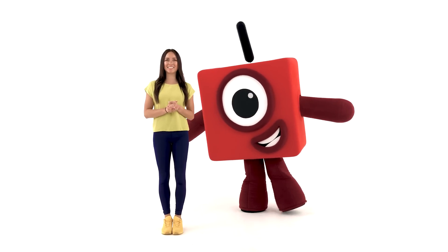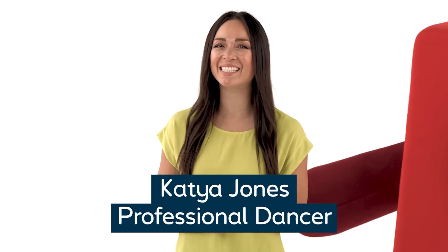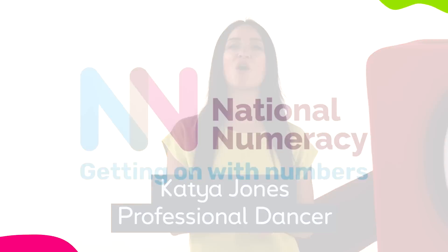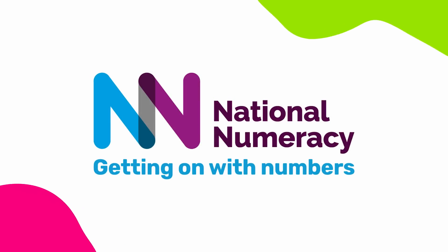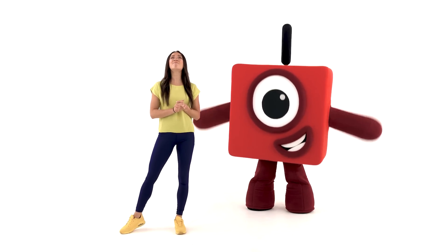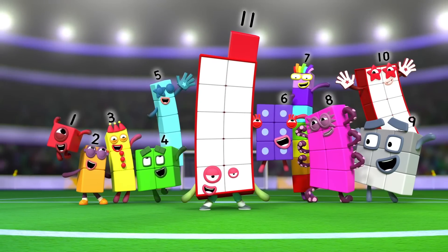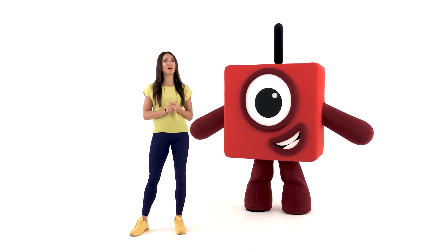Hi everyone, I'm Katya Jones and I'm a professional dancer on Strictly Come Dancing. I'm also a proud ambassador of the charity National Numeracy, and together we help children and grown-ups feel good about numbers. I'm here today with my friend Number Block One to celebrate my favourite day of the year - National Numeracy Day - and we're going to have some number fun by learning a brand new cowboy-inspired dance together. I'd love you to follow along and give it a go too.